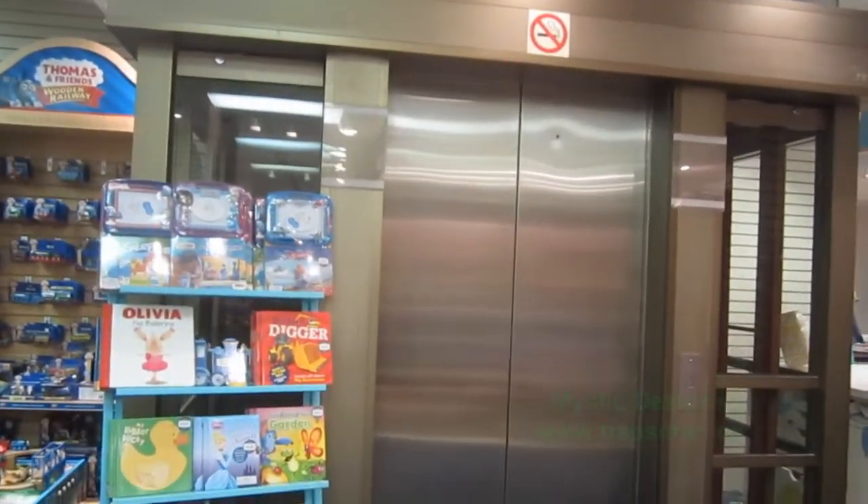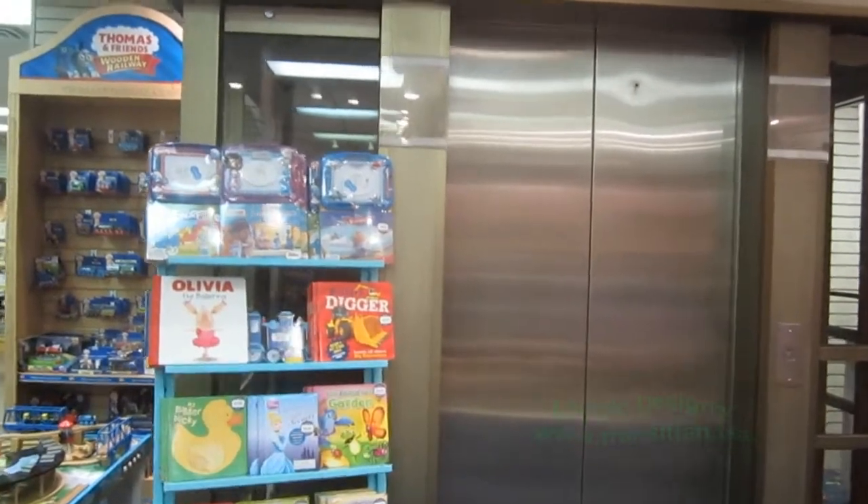Here we are at the Chapter's Bookstore in downtown Matryong. Unfortunately, they'll be closing in a few weeks, so we'll have one last chance to ride this elevator. It is a glass elevator with two doors. Let's ride it to the top.